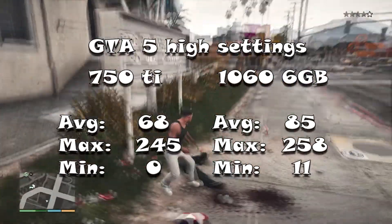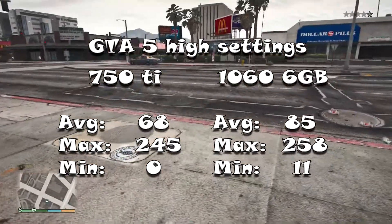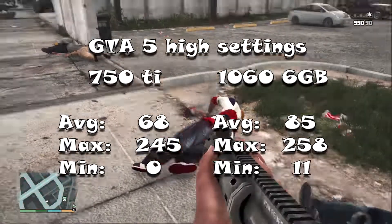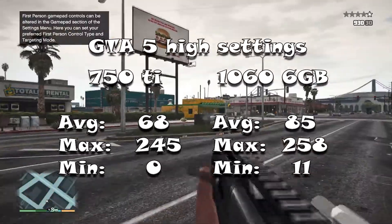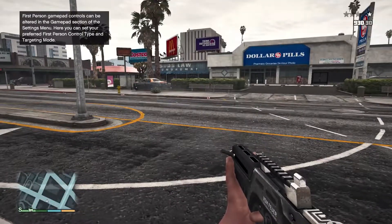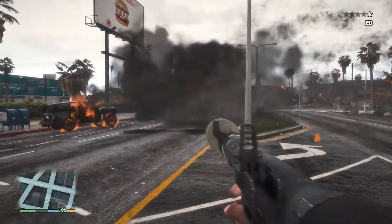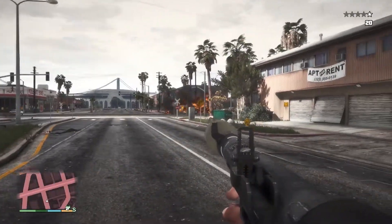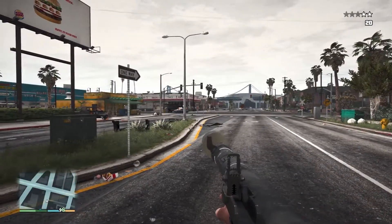Next up is Grand Theft Auto V in high settings. There is a slight improvement, with an average of 68 FPS on the 750 Ti and an average of 85 FPS on the GTX 1060. The minimum FPS was zero on the 750 Ti because it was stuttering, freezing, and lagging. I had the textures on high, so it would stutter a lot because there's not really that much VRAM — only about 2 gigs on the 750 Ti. But the 1060 pulled ahead, and although the minimum was 11, it's still better than zero. I would say it's a pretty good improvement. I can now run Redux in the background and it looks pretty good.